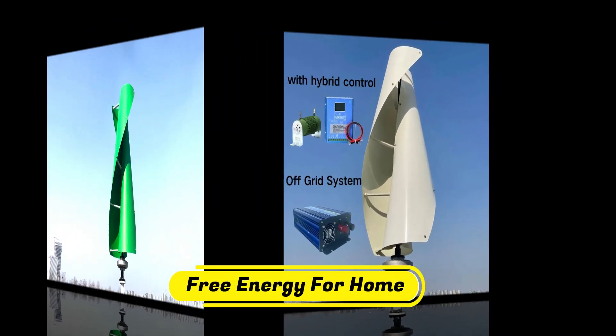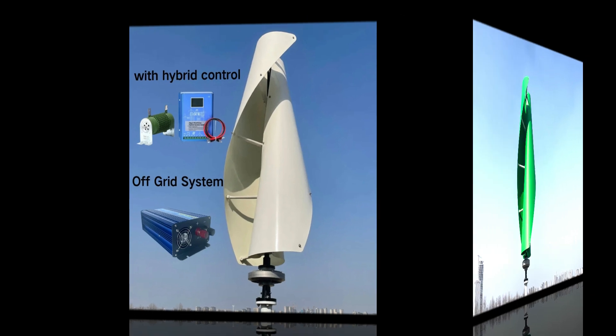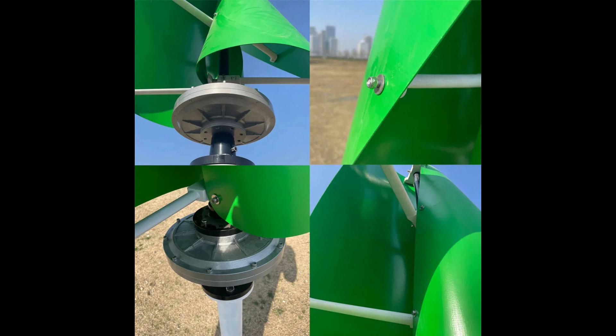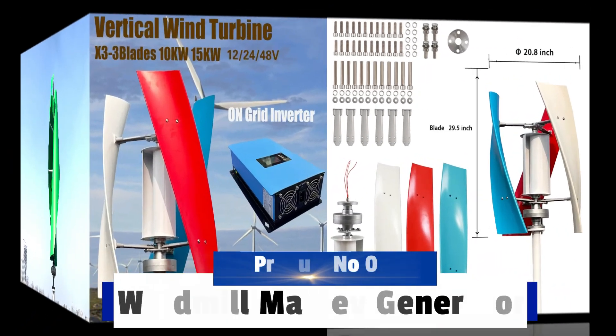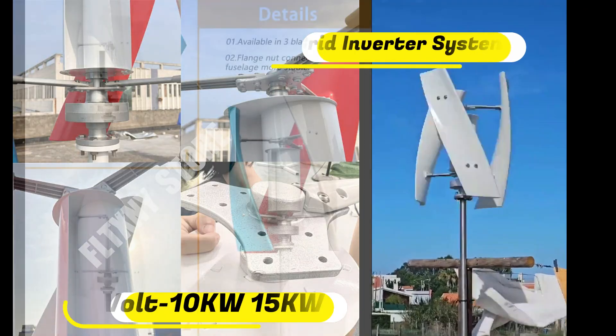Once you get over the sticker shock, you are left with one of the most reliable wind turbines on the market. It's certified by the Small Wind Certification Council, SWCC — a group that, at the time of this writing, only has about a half dozen products among its ranks. While we didn't ask for explicit recommendations from Paul Geib, the SWCC was his go-to when it comes to certification boards.